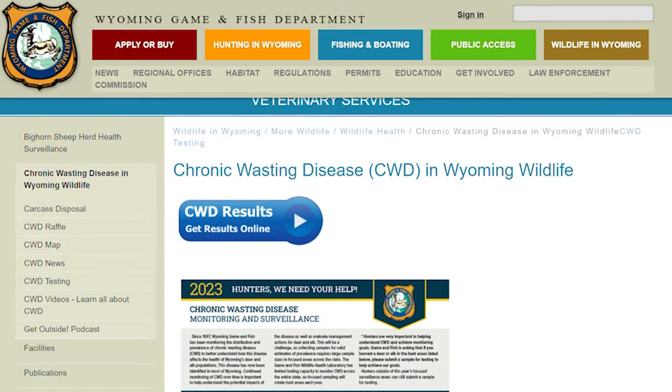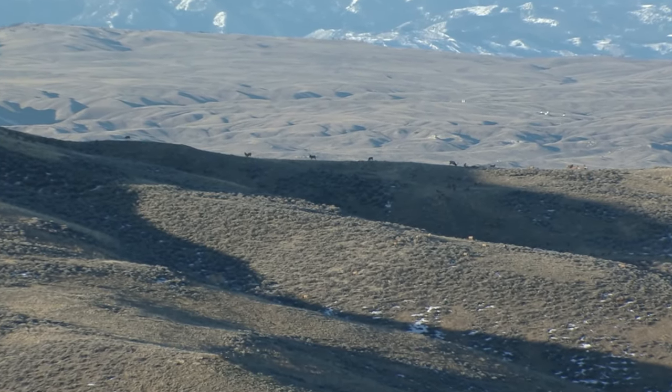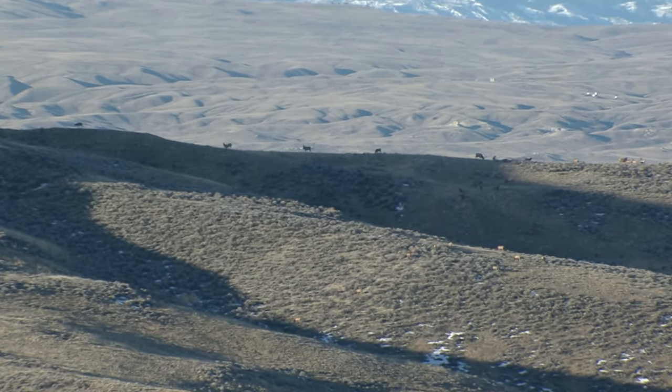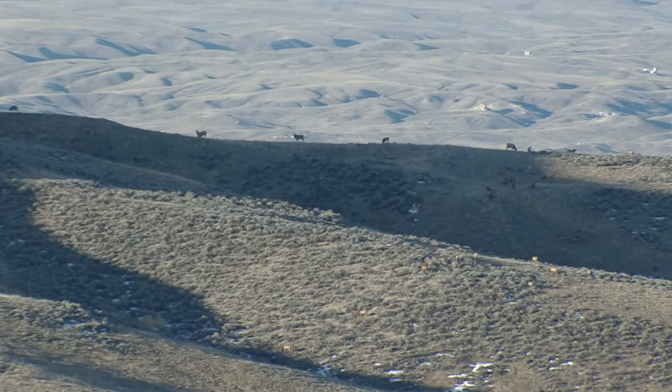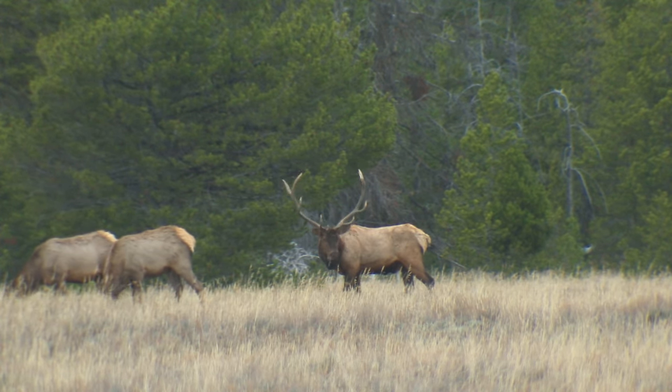Results from CWD testing are only available online, usually within three weeks. Mandatory sampling areas are geared to places where it's difficult to get an adequate number of samples. Hunters came through big for the department last year, helping the department meet surveillance goals.